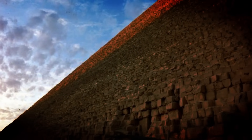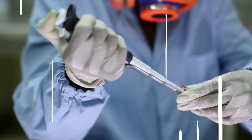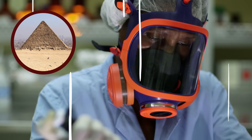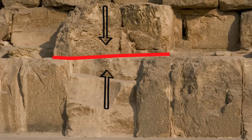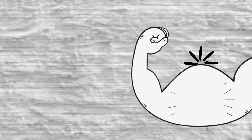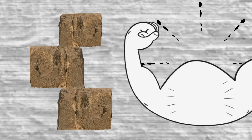I haven't even told you about the mortar yet. To build the Great Pyramid and keep those enormous stones together, the ancient Egyptians needed more than half a million tons of this substance. Modern technology still can't recreate the gypsum-based mortar used during construction. This type of gypsum withstands huge amounts of pressure, so the mortar holding the blocks together is, in fact, stronger than the blocks of the pyramid themselves.